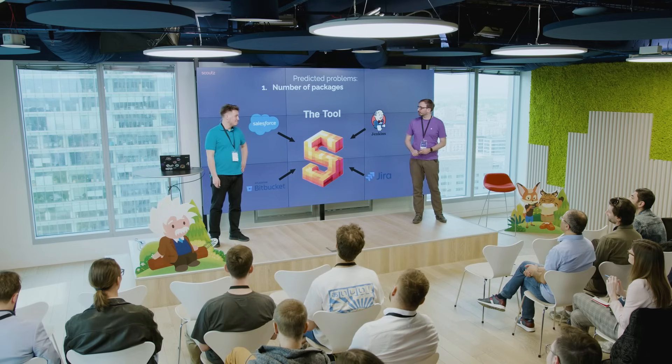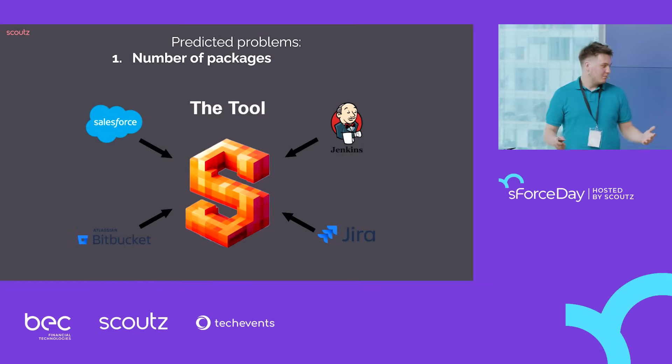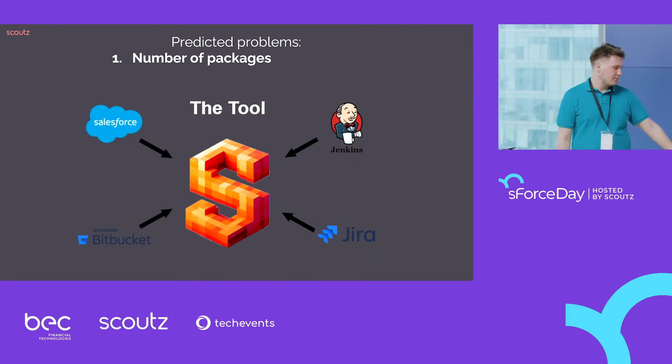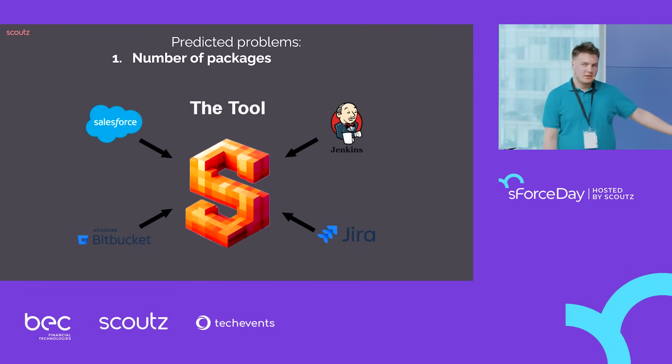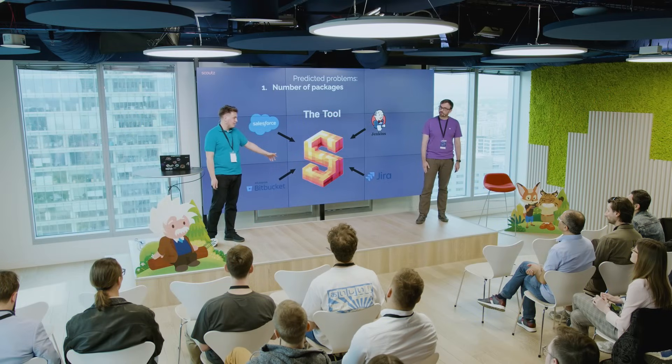We see that we're good at naming. This is basically a place where all developers, POs, BAs — everyone — can go and see all the necessary information from different data sources put into one place. They don't need access to production environments or Bitbucket. They don't need to understand how to read logs or pull requests. We tried to put all the necessary information in this one place.